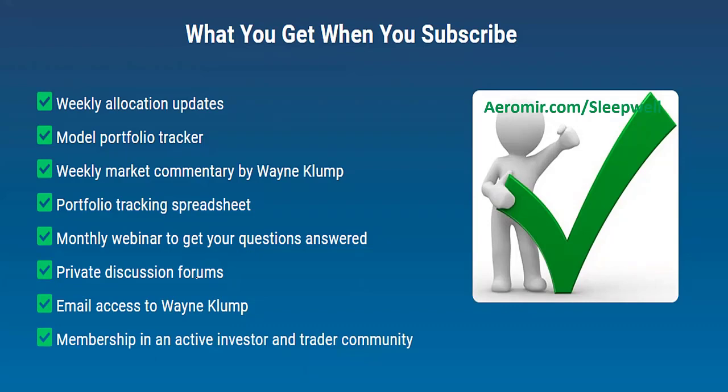Subscribers have access to old recordings too. As a subscriber, you can always look at some of the older monthly webinars to see how things have moved and whether the analysis was right and things are acting like the expectations. Then there are private discussion forums. As we have more subscribers and more members of the community, it's really great - we talk about different things. Sometimes I jump on when I'm changing the leverage in my personal account, or if there's a drawdown opportunity that I could take advantage of with some spare cash on the side.